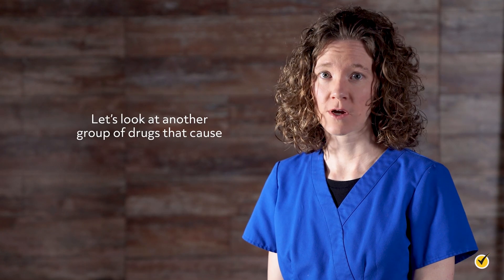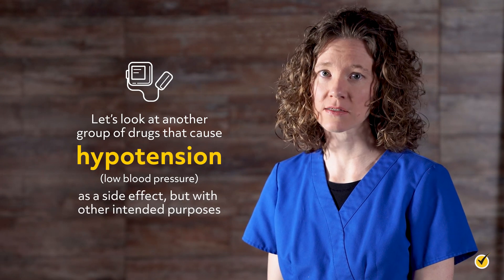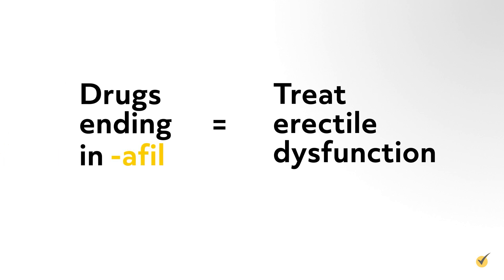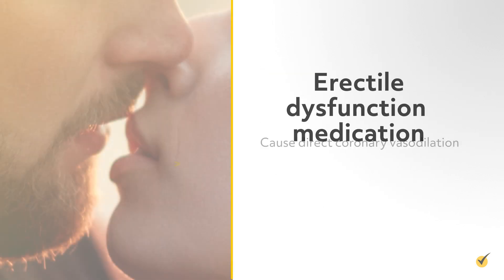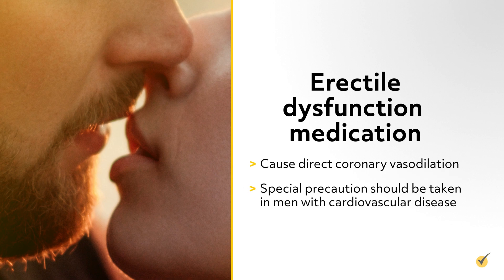Let's look at another group of drugs that cause hypotension, or low blood pressure, as a side effect, but with other intended purposes. Drugs used to treat erectile dysfunction end in -afil and include sildenafil, or Viagra, vardenafil, or Levitra, and tadalafil, or Cialis. These medications cause direct coronary vasodilation, and special precautions should be taken in men with cardiovascular disease.